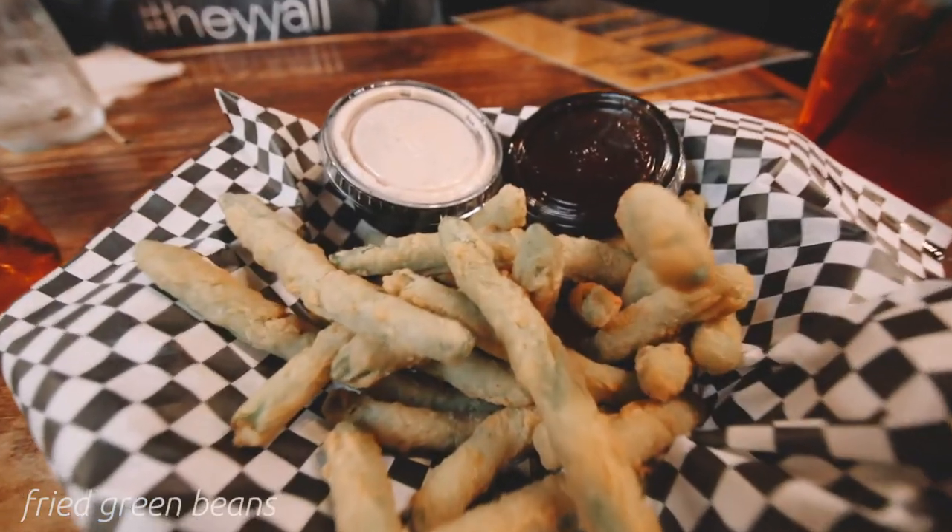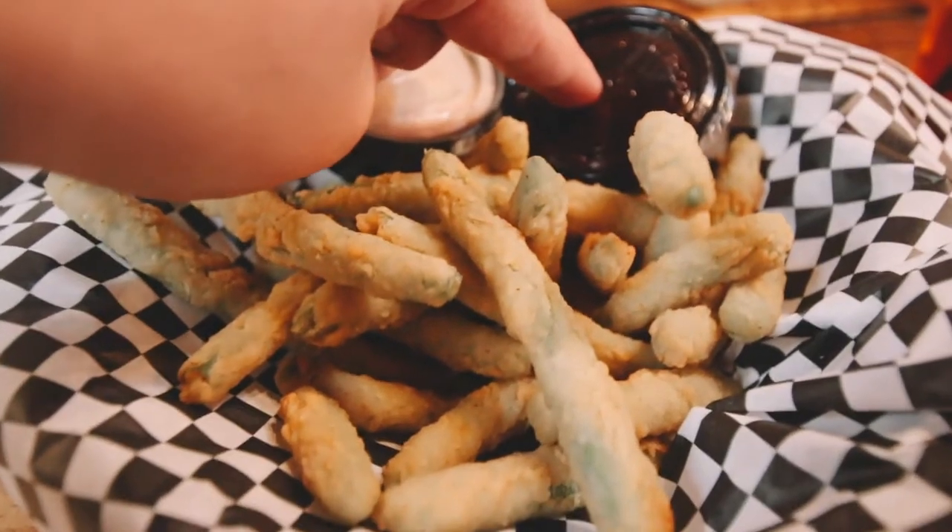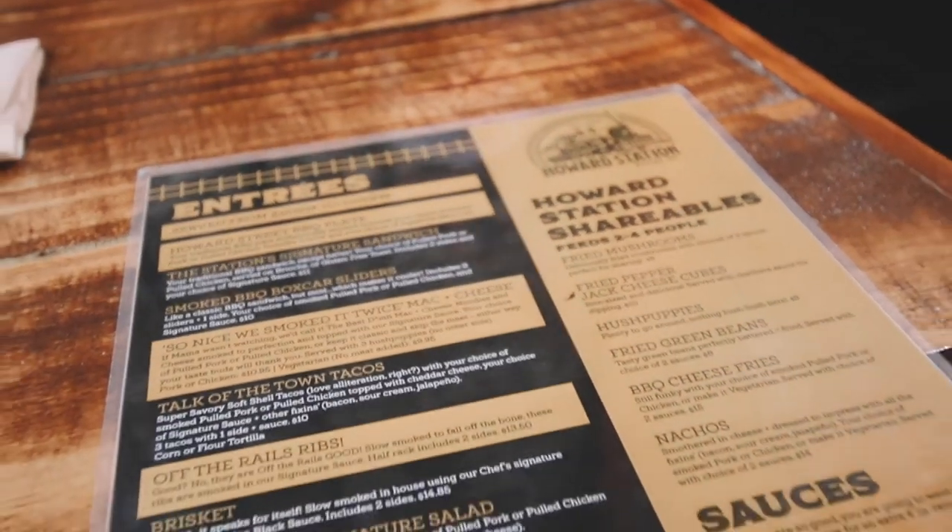We started with the fried green beans, which are beautifully battered and fried, served with your choice of two of Howard Station's house-made sauces. You have five awesome options.